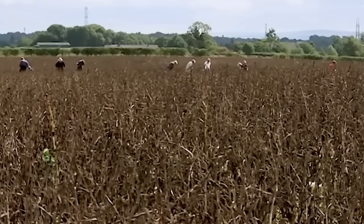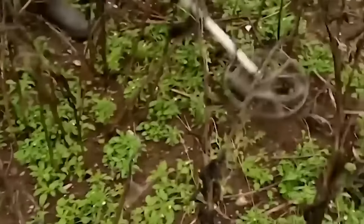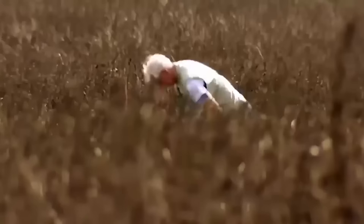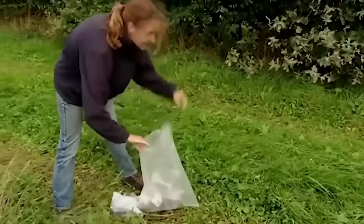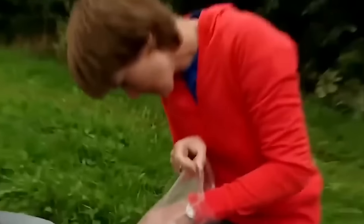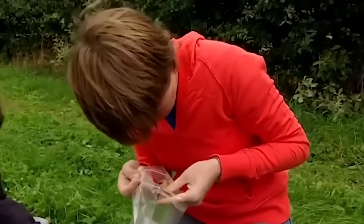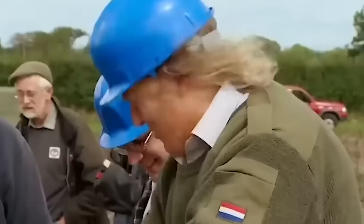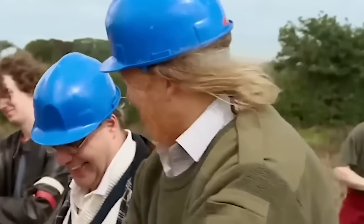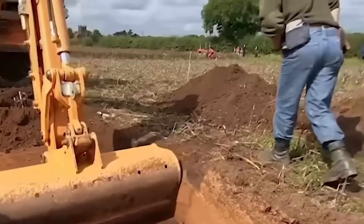As the field walkers continue to march across the field, we still can't be sure whether our Romans were soldiers or farmers. The finds are coming in thick and fast and we're hoping they'll give us a clue. There is a lot of this stuff that looks like brick — I wonder if any of that's going to turn out to be good Roman pottery. It's just bloody sand — just sand, sand and more sand. It's like digging at Bournemouth.